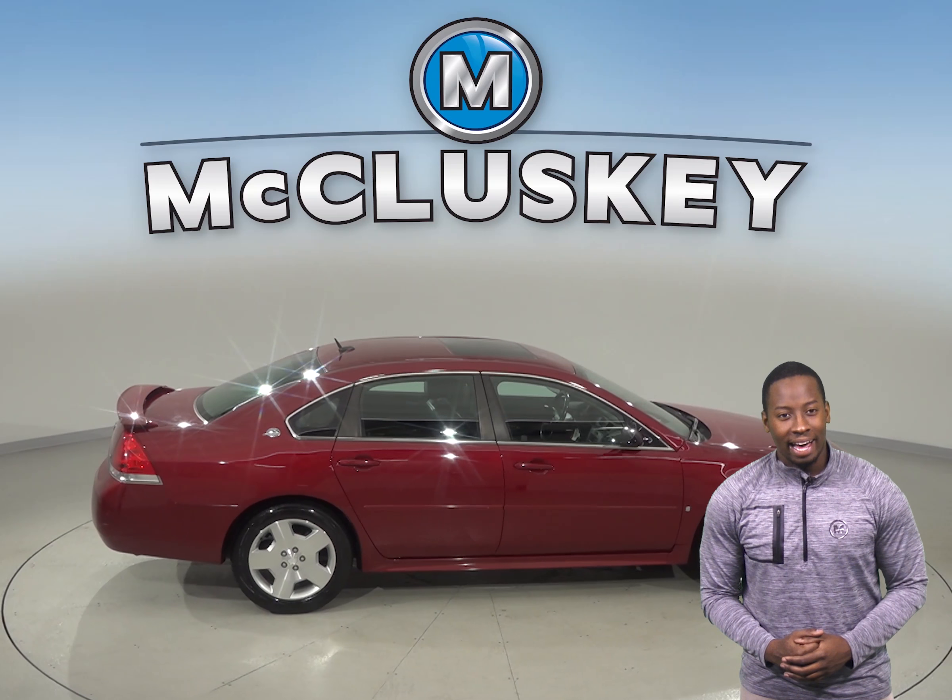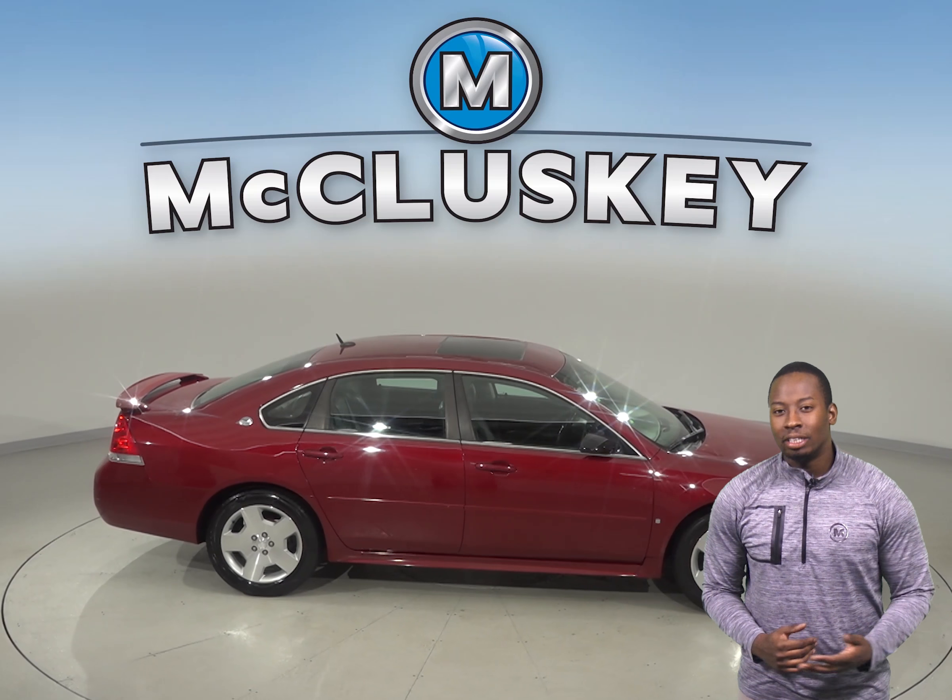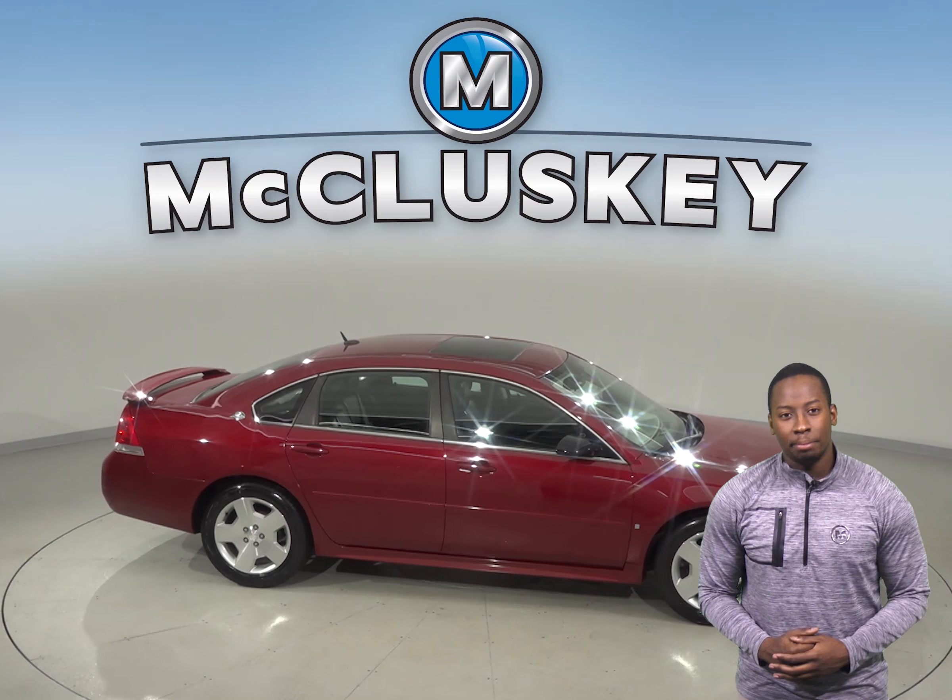This 2008 Chevrolet Impala has a 3.5L V6 engine with a 4-speed automatic transmission with overdrive. There are only 136,000 miles on the odometer and it gets great gas mileage, up to 29 miles per gallon on the highway.